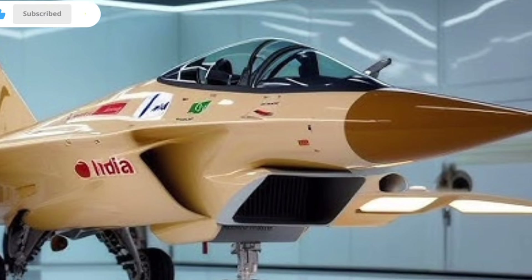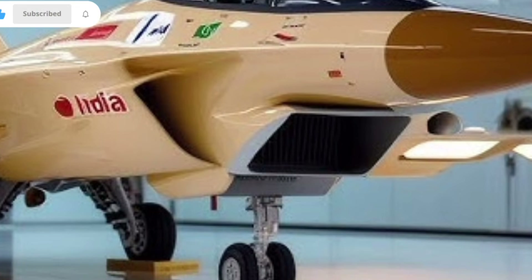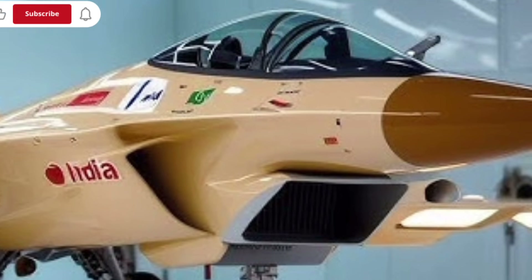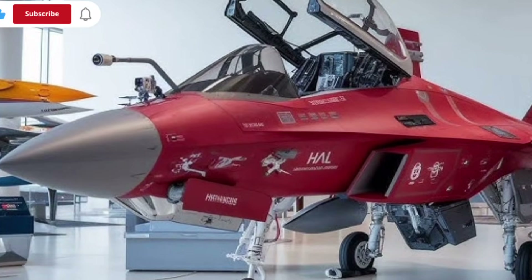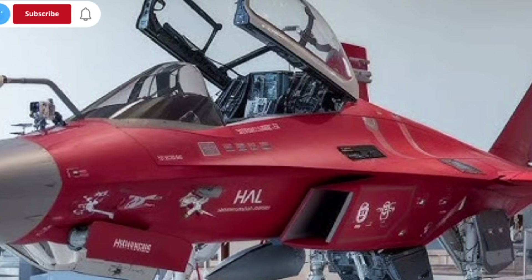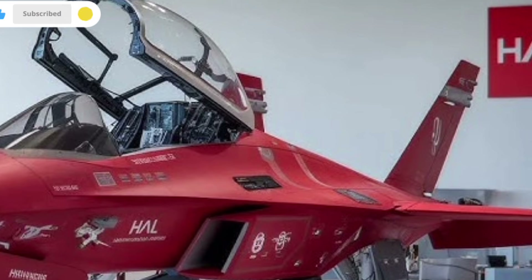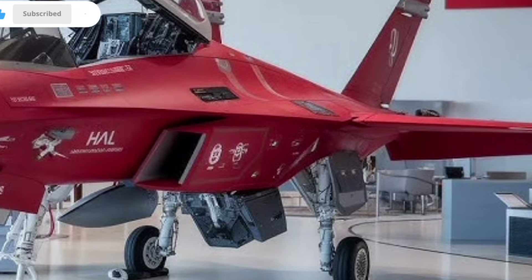And technology enthusiasts alike. This upgraded model is built to fill the gap between lightweight fighters and full-scale medium-weight multirole jets, giving it an important role in the future of India's air combat capabilities. It carries over many elements from the original Tejas while introducing major improvements that make it faster, stronger, more versatile, and far more capable in modern battle scenarios.